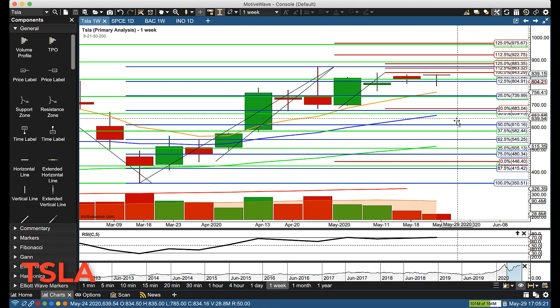First level of weekly support comes in around 750. Major support is now down around 660. Those are the levels to watch should something catastrophic happen — otherwise we're really focused on those daily levels listed earlier.